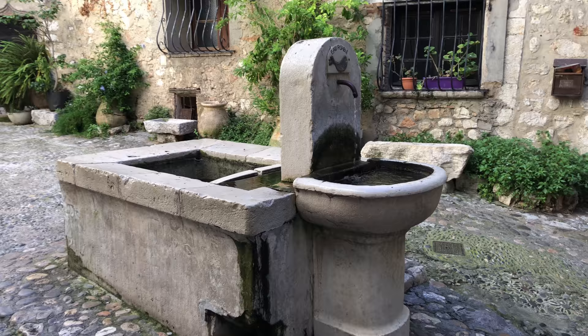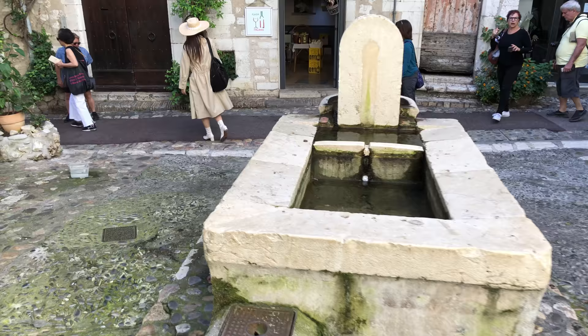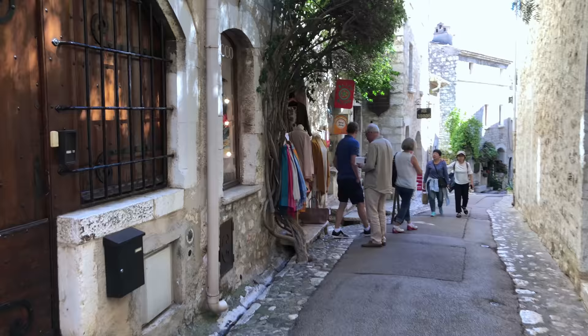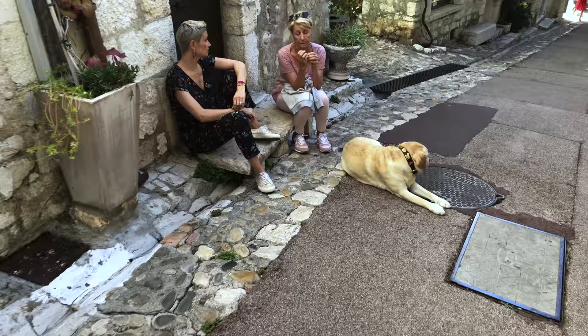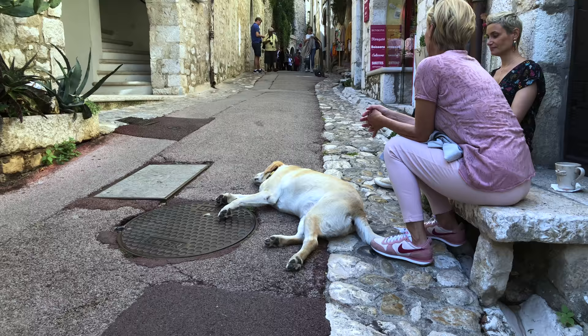You never have to worry about getting lost while you're walking around in this village, because it's so small and very clearly defined with a wall around it, so you know when you've reached the edge of town. That means you don't need a map to navigate your way around, and you can relax — you don't have to be in any great rush. Even if you only have a couple of hours, that's plenty of time to see the village, and if you have a full day, you could get that much more out of your visit.